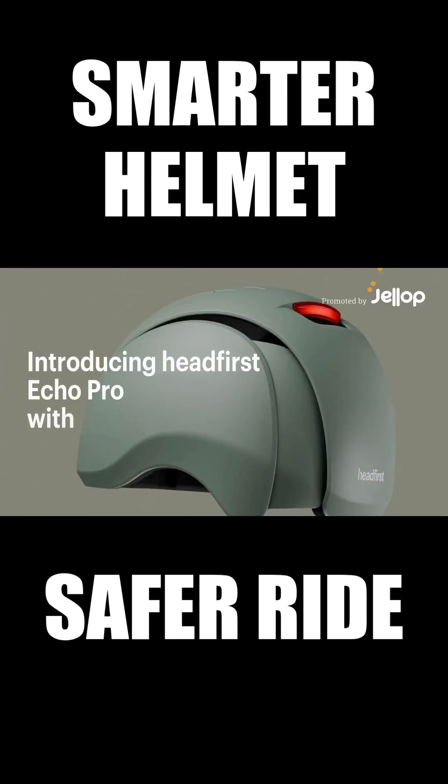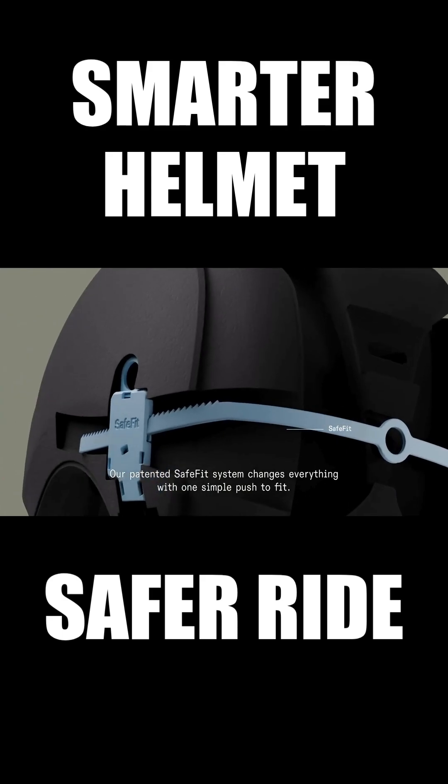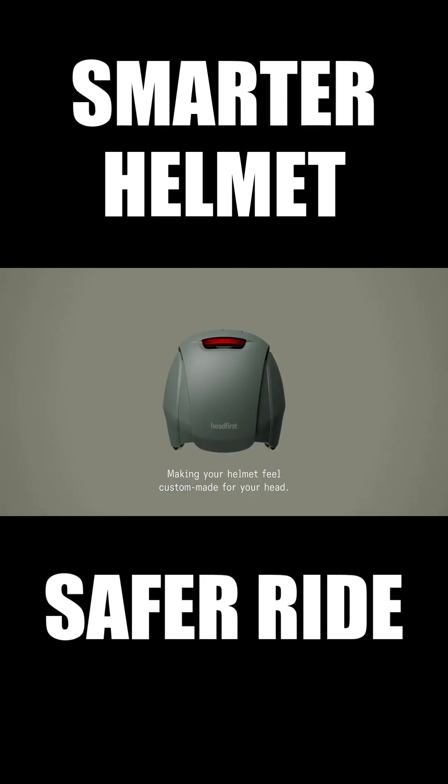Introducing Headfirst Echo Pro. Our patented SafeFit system changes everything with one simple push to fit, making your helmet feel custom-made with your head.